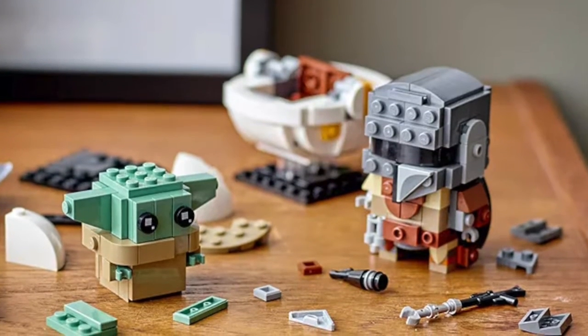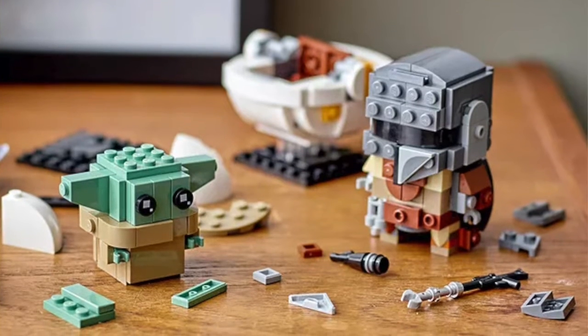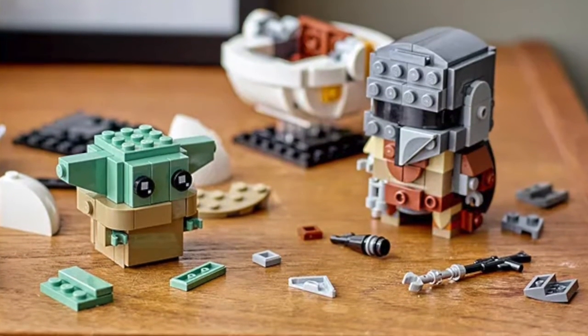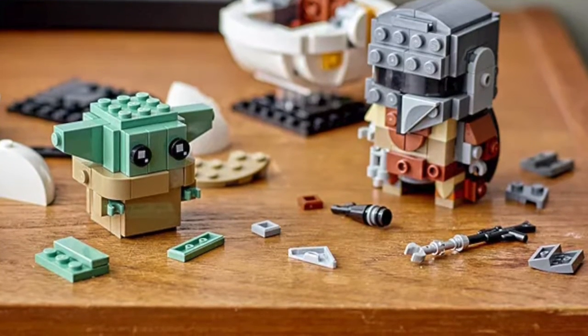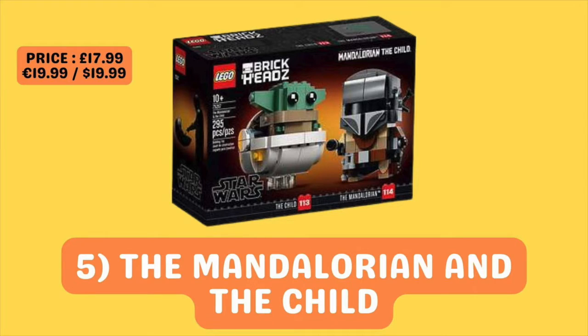This Brickhead is priced at £17.99 in the UK and $19.99 in both the US and Europe, though I always see this set on offer, so you should be able to pick it up for near enough the £12 or $12 mark. So if you're a big fan of The Mandalorian TV show, this is definitely one you wouldn't want to miss out on. And if you're an investor as well, just be prepared — this could be a very long hold.